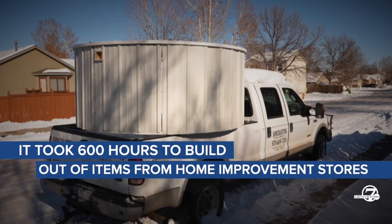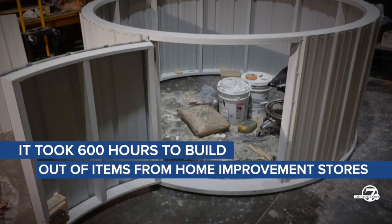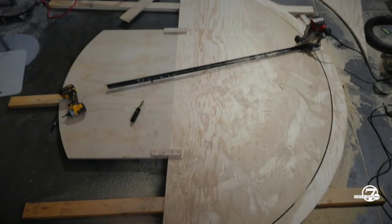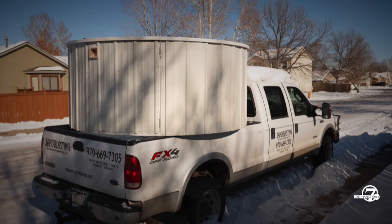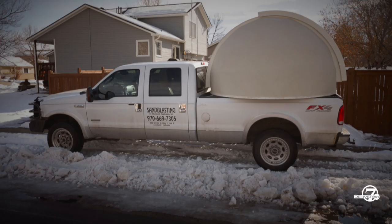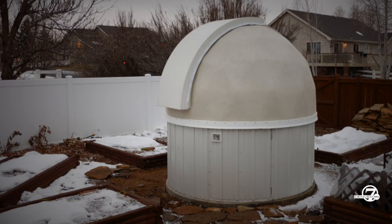I started building this about a month after I started astrophotography. I got kind of hooked pretty quick. It's basically just Home Depot foam that I wire-lathed and stuccoed, and it's a geodesic dome — a bunch of triangles that I cut and glued together to make the round shape.